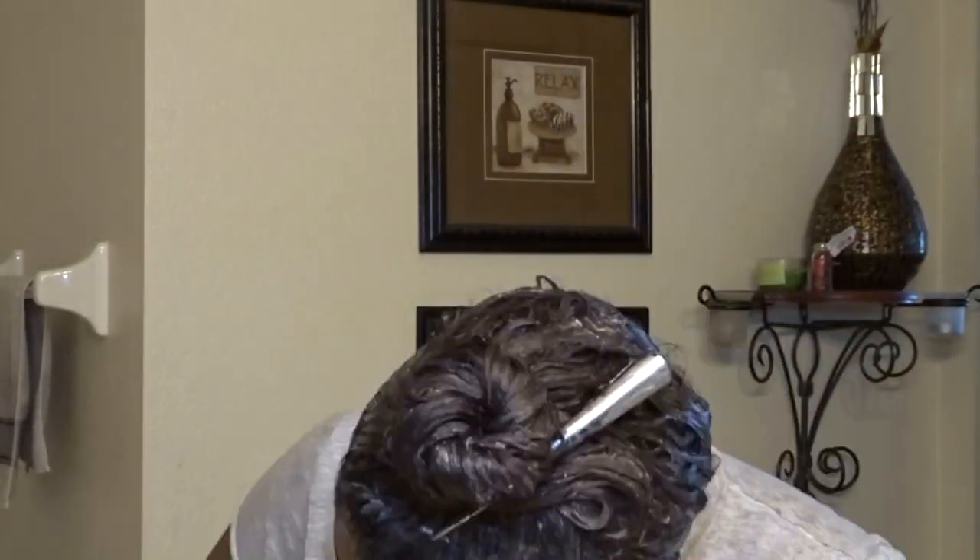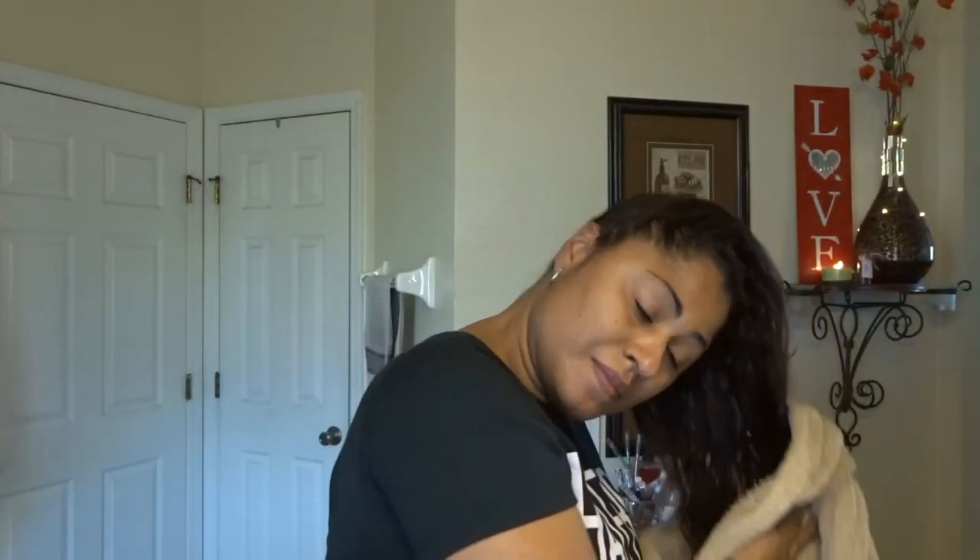The conditioner is completely in my hair, all over, and I'm going to leave it in for about five minutes. The whole line smells amazing — I can't wait to see how this leaves my hair, and it's going to leave it smelling so good.